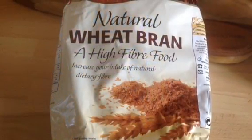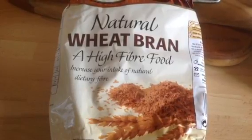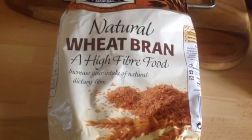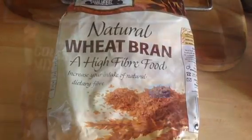One of my followers on my Facebook page told me about this natural wheat bran. You get 60 grams of this, so I'm looking forward to creating something with that.